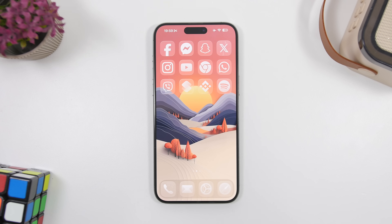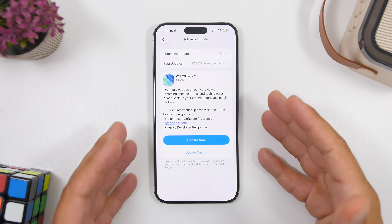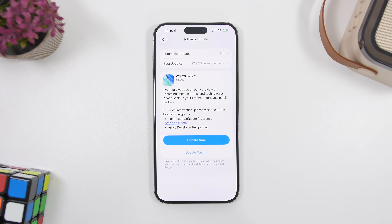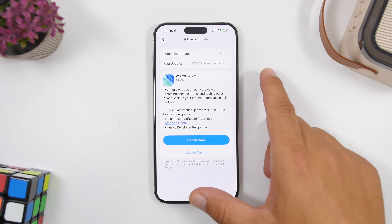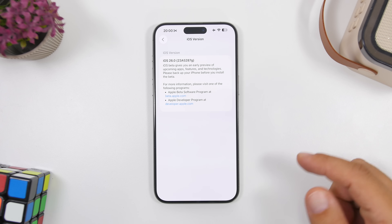Two weeks after the release of the second beta of iOS 26, the third beta is finally here, and in this video I will show you everything new with this update. Surprisingly enough, this update is quite big in size — the third beta came in at 6.6 gigabytes on the iPhone 15 Pro Max. The new build number for iOS 26 beta 3 is 23A5287G.